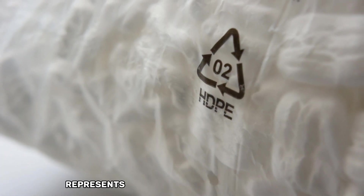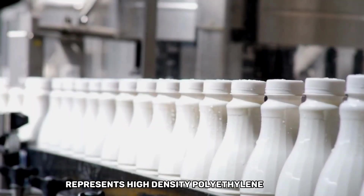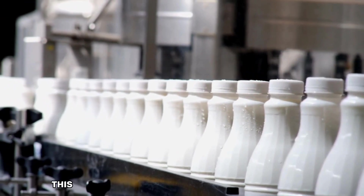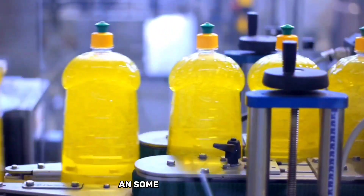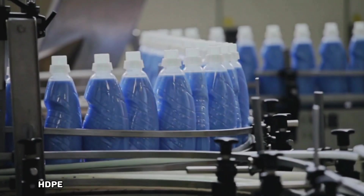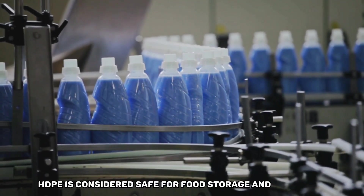Plastic resin code number two represents high-density polyethylene, or HDPE. This type of plastic is commonly used for milk jugs, detergent bottles, and some food containers. HDPE is considered safe for food storage and packaging.